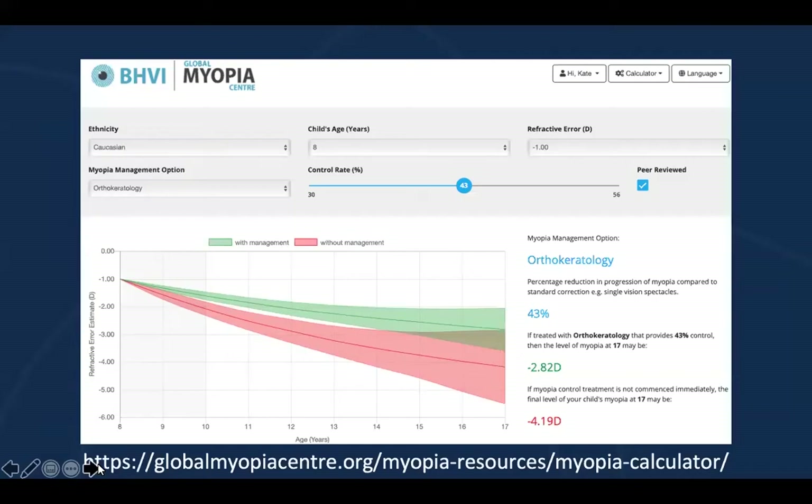You also want parents to understand the potential for myopia progression. There are a couple of different calculators available to do this. The myopia calculator from the Brien Holden Vision Institute allows you to input patient demographics such as ethnicity, age, and refractive error, and then you can simulate the potential for progression both with and without myopia management therapies. These tools — both the risk assessment and the myopia calculator — provide great opportunities to include your staff members. Your patients can have a pre-consultation workup with one of your staff members who can help facilitate the administration of these tools, which can be really useful.